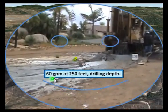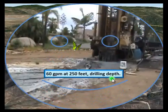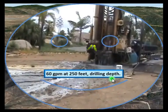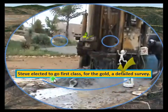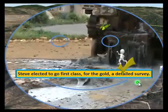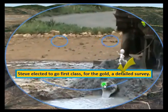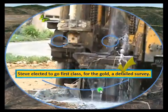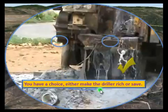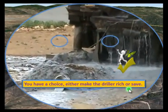60 gallons per minute at 250 feet drilling depth. Steve elected to go first class — the gold, detailed survey — 60 gallons per minute. You have a choice: either make the driller rich, or save.